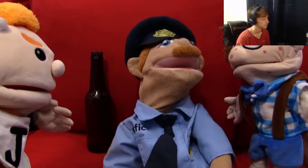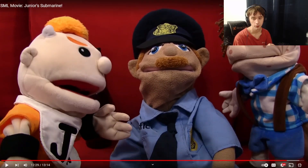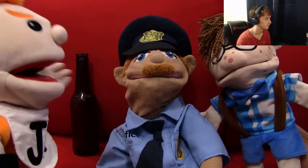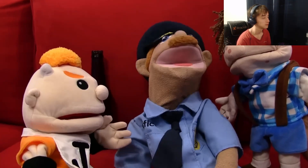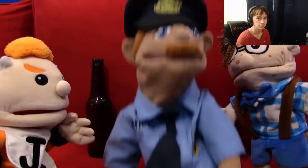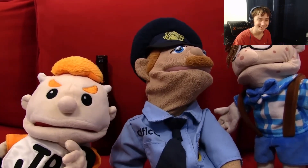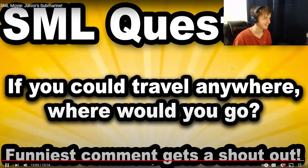Back outside, the cop claims he called the president and sent the coast guard, navy, marines, and SEAL Team Six — crediting himself for the rescue. Junior and Cody reveal they were the two kids trapped, and the cop awkwardly backtracks. Junior says he learned his lesson about building submarines. Cody accepts the Lego Titanic will stay at the bottom of the pool as its final resting place.